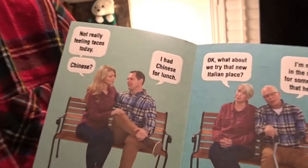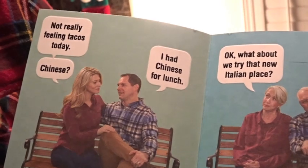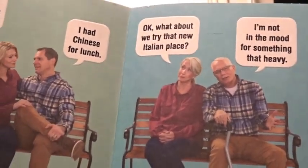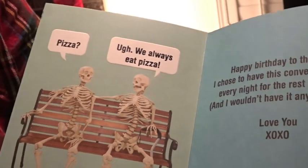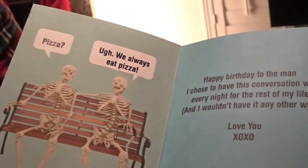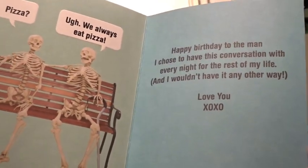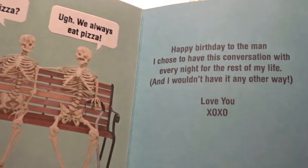The birthday card reads: 'What do you feel like eating for dinner? How about tacos? Not really feeling tacos. Chinese? I had Chinese for lunch. What about that new Italian place? I'm not in the mood for something that heavy. Pizza? We always have pizza. Happy birthday to the man I chose to have this conversation with every night for the rest of my life, and I wouldn't have it any other way. Love you, xoxo.' That's so perfect, except it's actually me who can't decide.